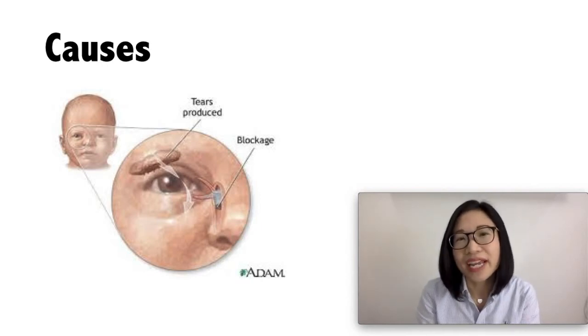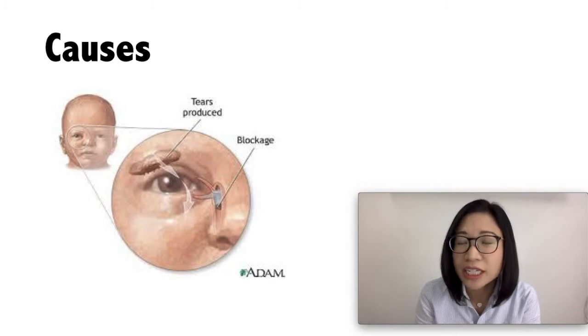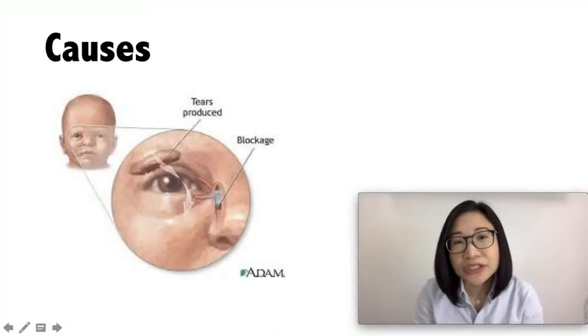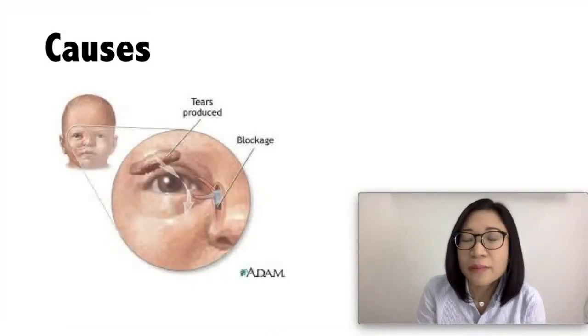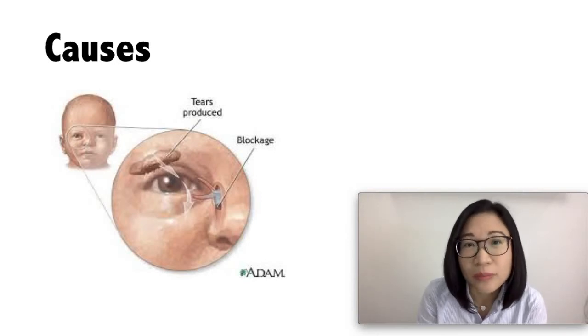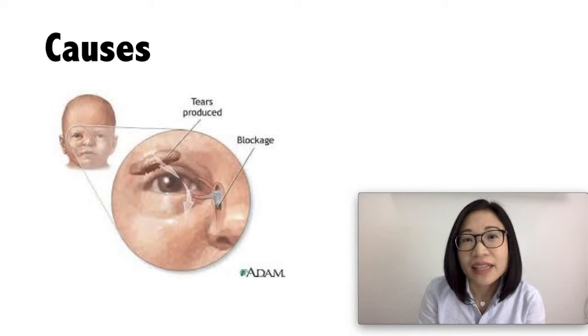According to the American Academy of Ophthalmology, 20% of newborns are born with a tear duct blockage. This occurs because the end of the tear duct does not open properly when the baby is born, and it may happen in one or both eyes.